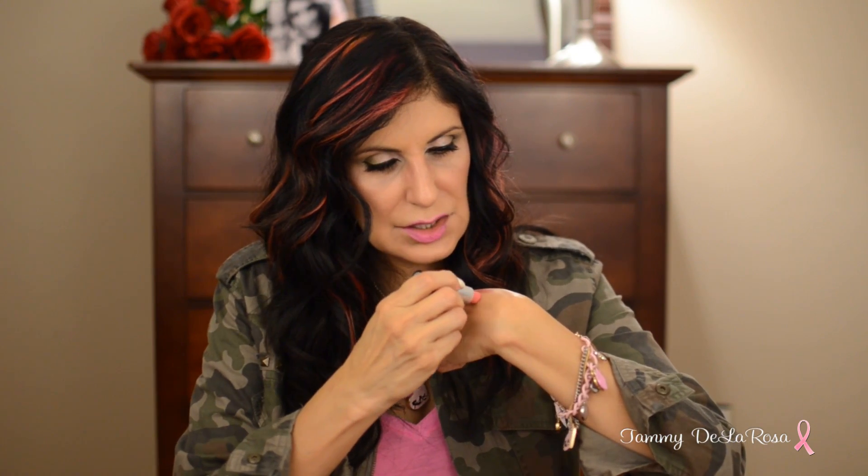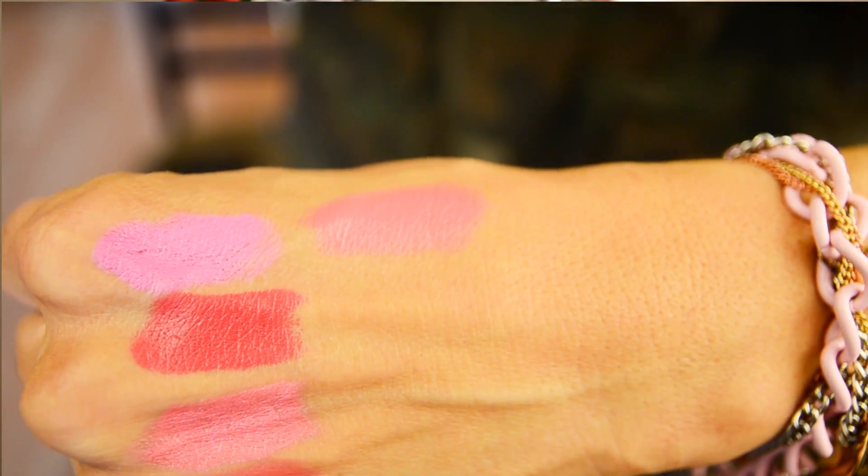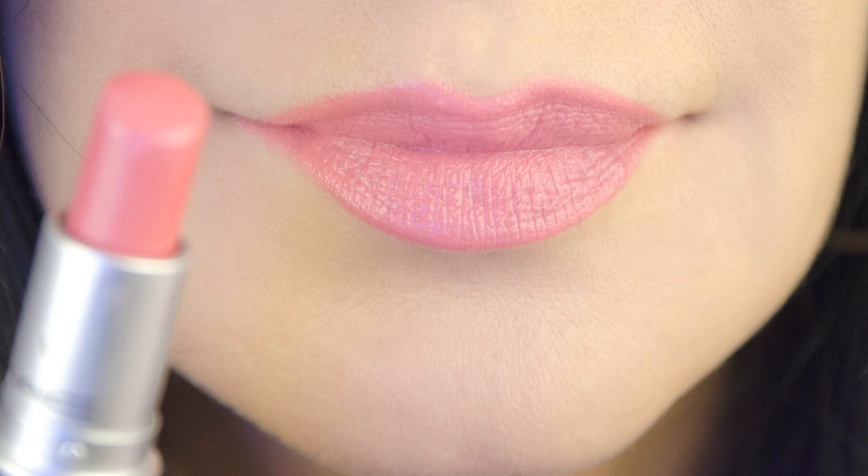The first MAC color is called Chatterbox. Chatterbox is kind of a darker corally pink color, and I believe this one is from their Amplified line of lipsticks.